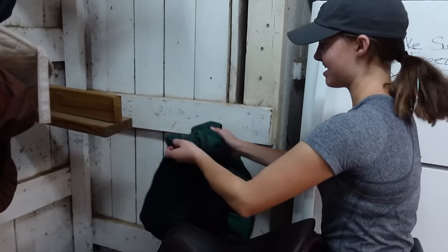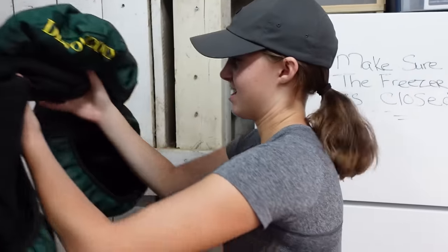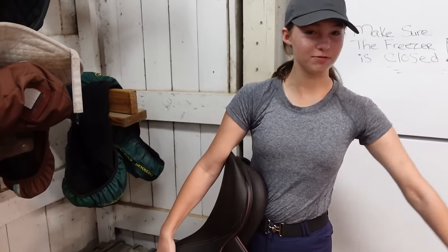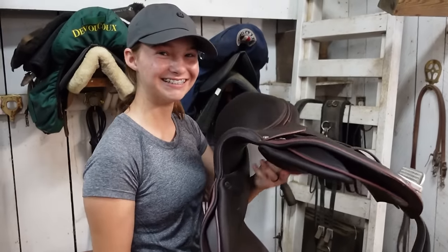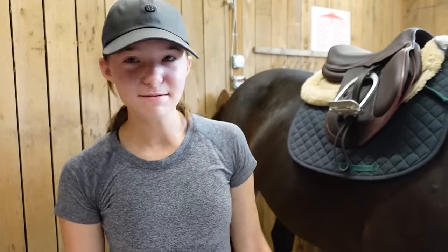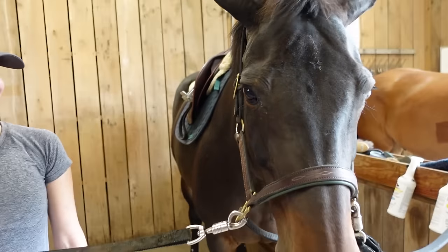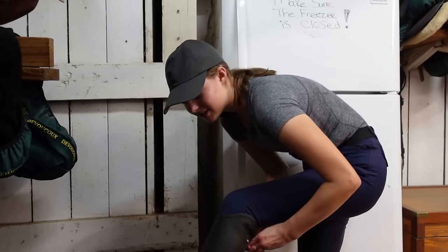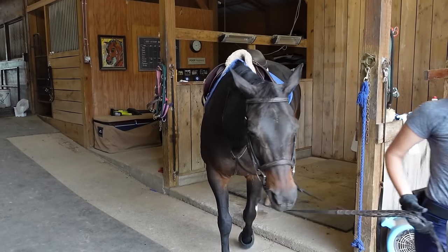Some of your viewers have been asking what kind of saddle you use. I have a Devaku saddle, and I think we got it in October. So now we are tacking up and going for Posh's little birthday ride. Posh is all tacked up and I'm getting myself ready, and then we'll be good to go.